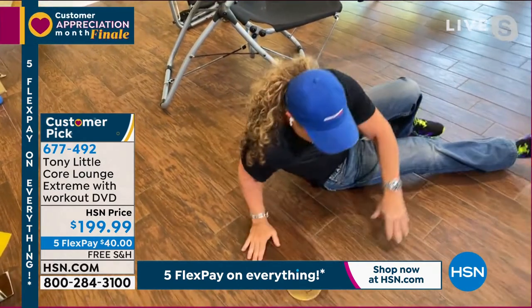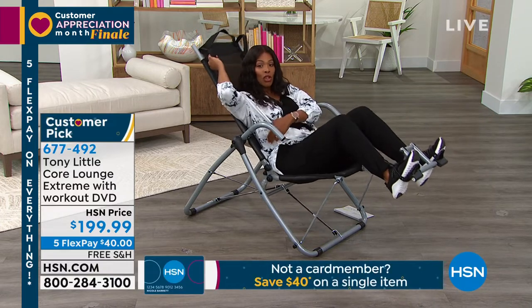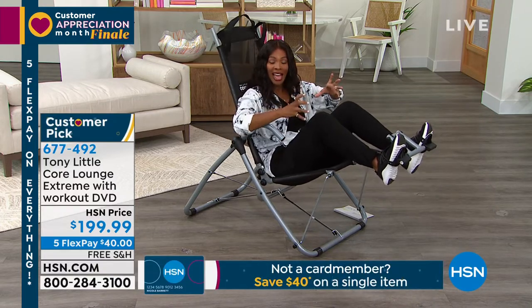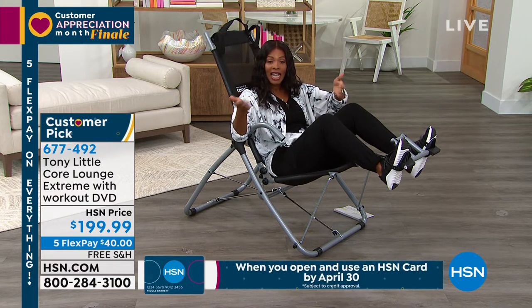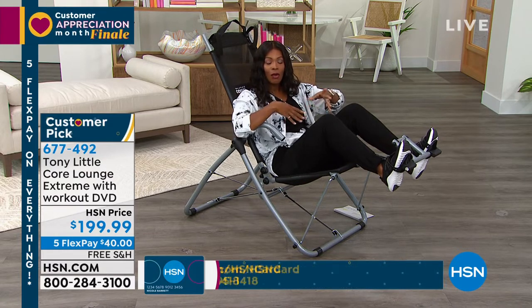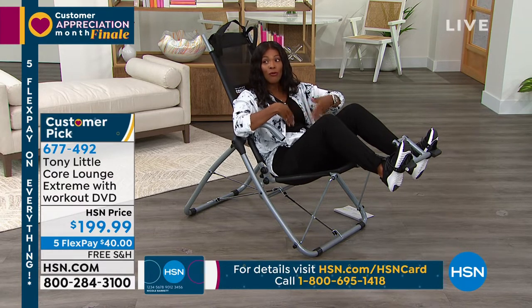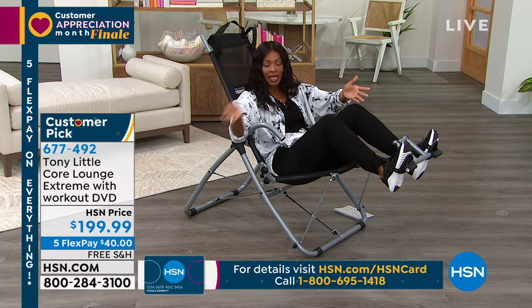You work all of it — the upper part, the lower part, the mid abs, the obliques, the back — and you get to stretch at the same time. But don't take it from me. Listen to the folks who've used it and love it. These are just back in stock, so I want to make sure you get yours before they sell out again.